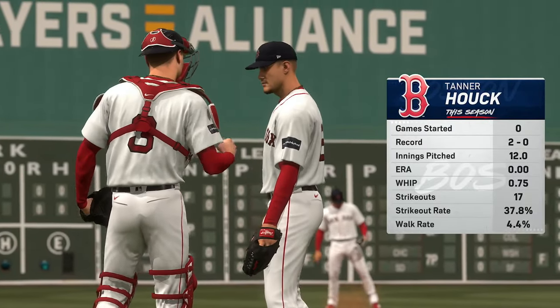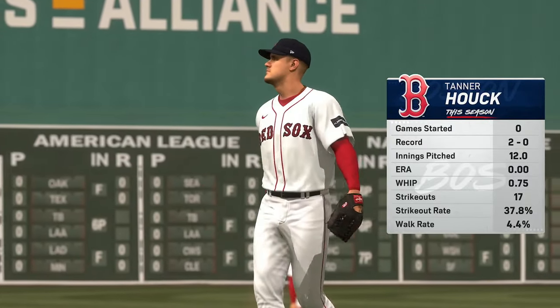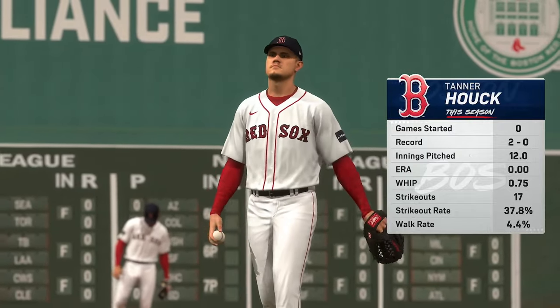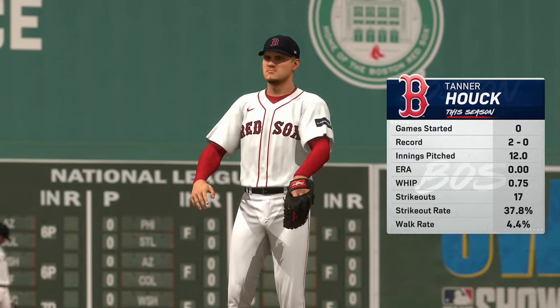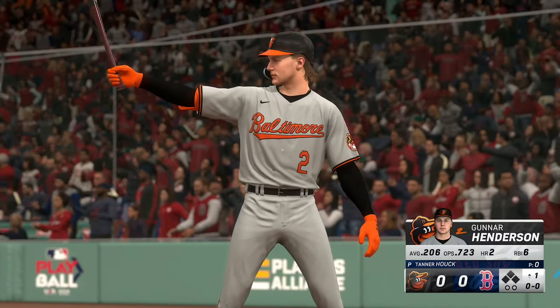Just about ready to go, and on the mound in this one, Tanner Houck. He's got that splitter, and it's a pitch that swings and misses come fast and they come often — very difficult to pick up out of his hand.